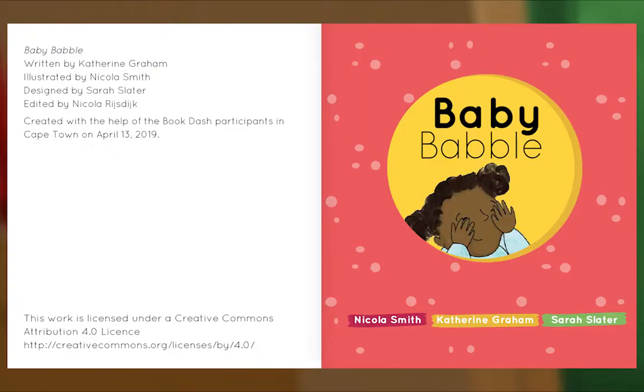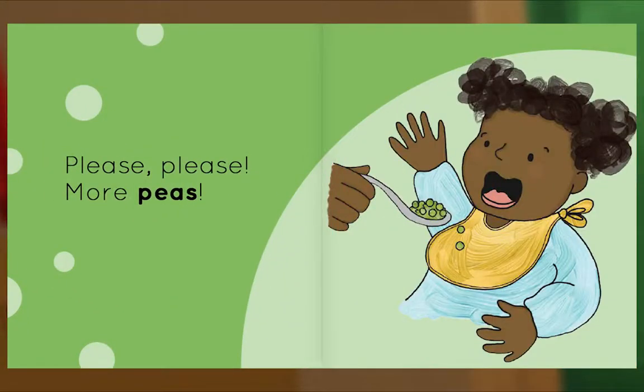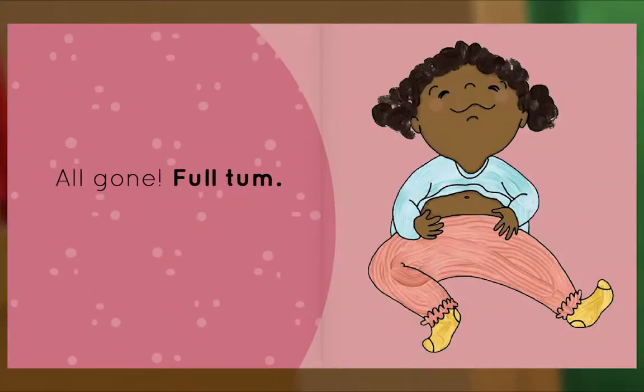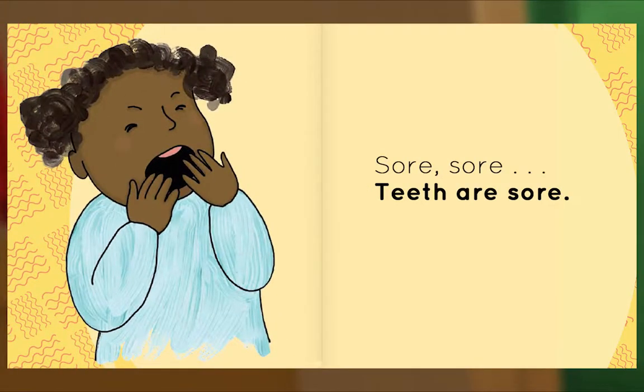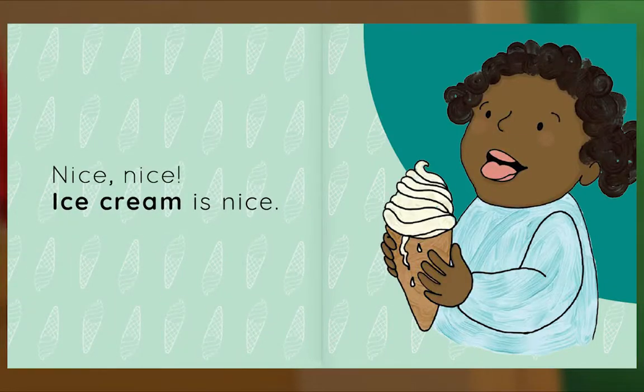Baby Babble. Written by Catherine Graham. Illustrated by Nicola Smith. Designed by Sarah Slater. 'Which shoes? You choose. Please, please. More peas. Numb-numb. Yum-yum. All gone.' Everyone tells Sanel that numbers are all around her, but she can't see them. Where could they be? Let's read and find out. Nice! This story features a little girl, a dog, and a cat. Let's see what happens.